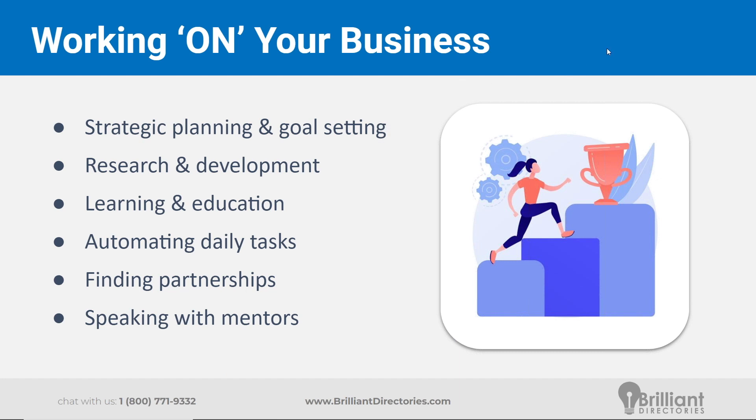Finding new partnerships: if you can't do everything on your own, maybe you can piggyback off of other like-minded people, whether they're in your industry or in a supplemental industry. Speaking with mentors — the Brilliant Directories Facebook group has been a tremendous resource, especially for new membership and directory website owners. Hearing firsthand what works, what doesn't work, what people have wasted time on, and what has totally changed the trajectory of their website. Learning from people who have been through all of this before is an invaluable resource.